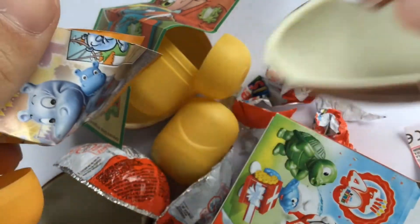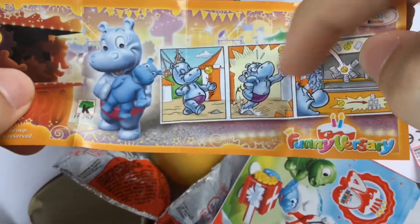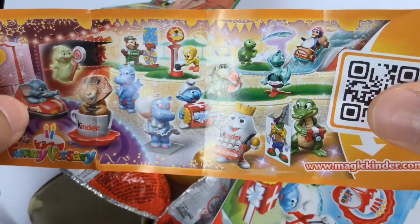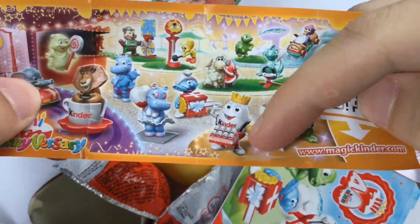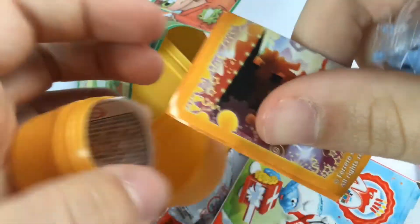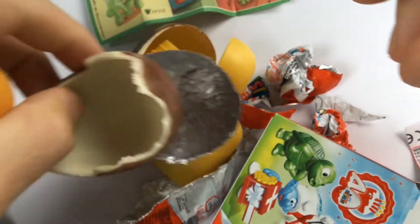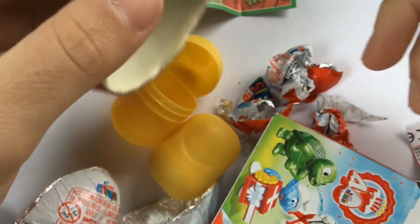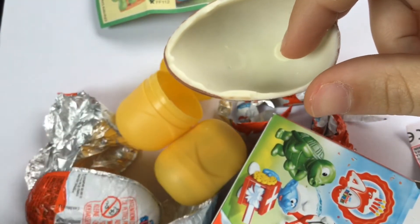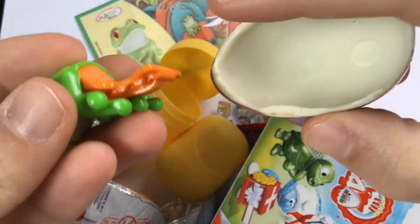Oh, this is so good. Nice, nice chocolate. Wow, you can get so many lickers. This is my favorite. Time for some more chocolate. Chocolate gets a 9.5. This is a really nice frog.